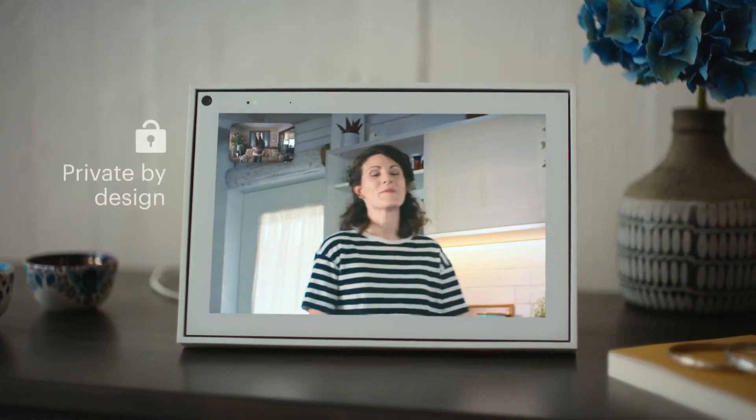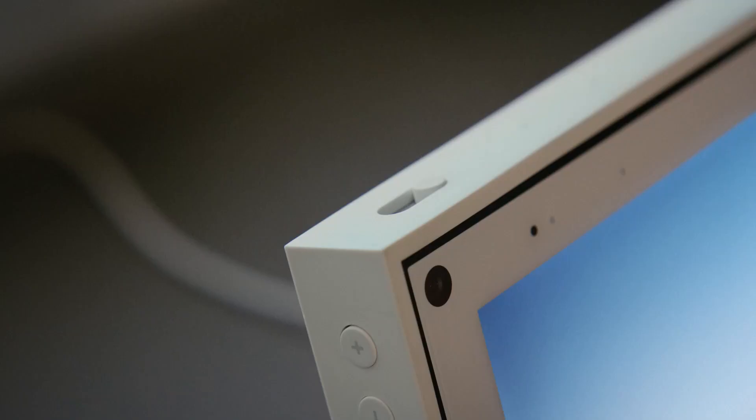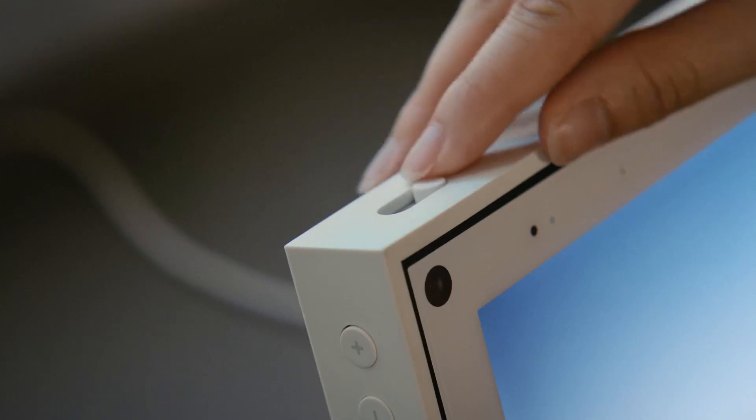Every Portal is private by design. All video calls are encrypted, and you can easily disable the microphone and camera.